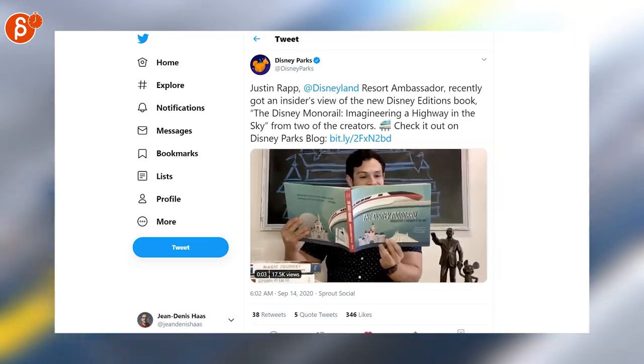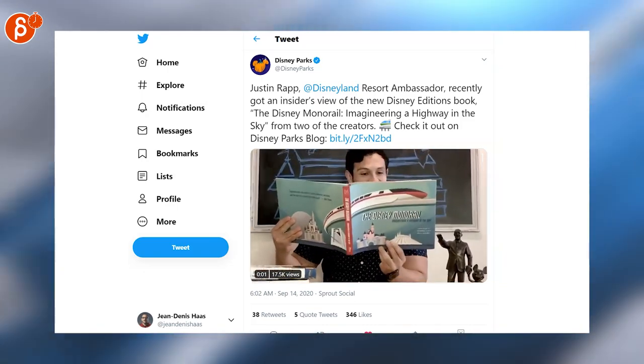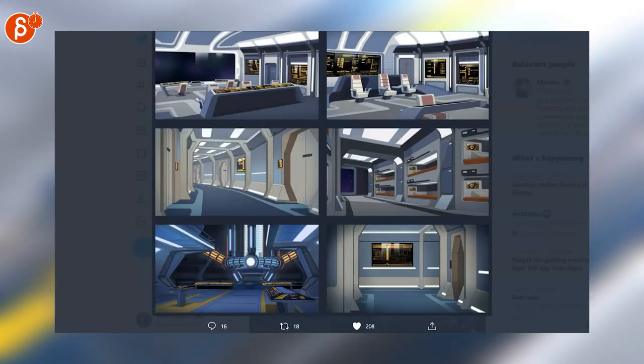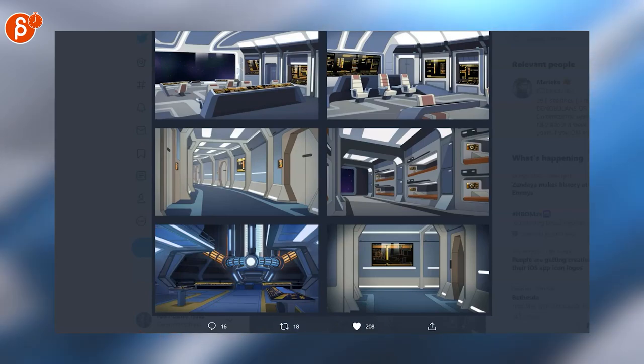Big fan of that design, and there's a new Clue book which I actually just received and it's really really cool. The Disney monorail — I'm a massive fan. And the LCARS screens from Star Trek are so cool, even though they are apparently a pain to design. But look at that, that's really really neat.